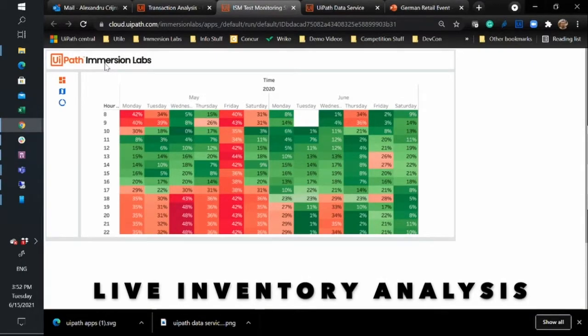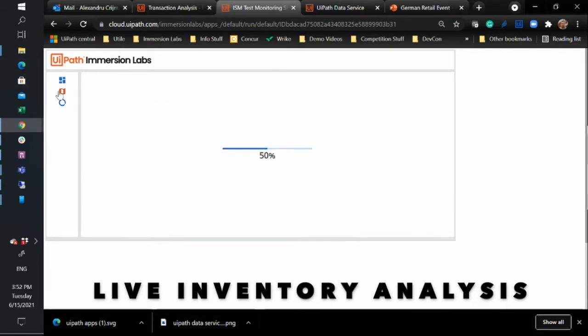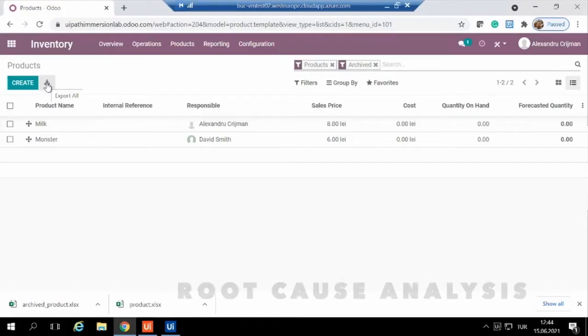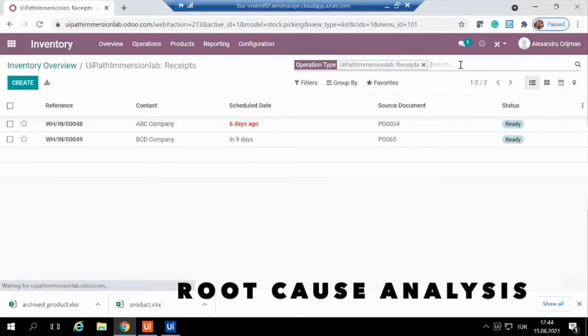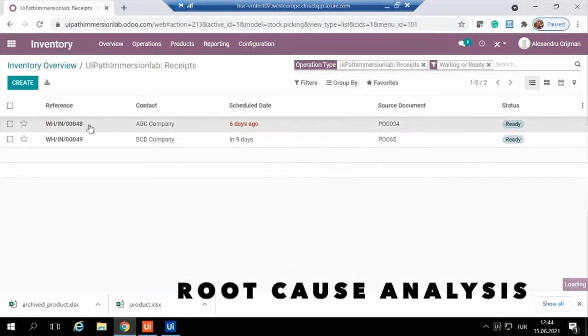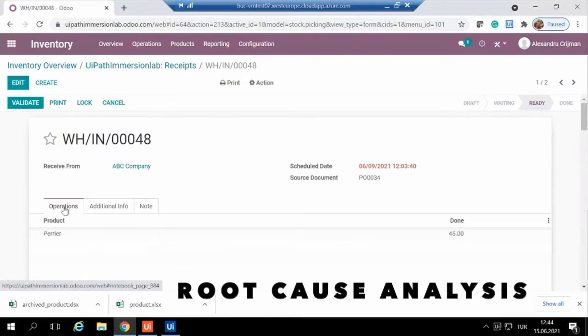If a product is missing or below a certain quantity level, Neuralabs will capture this data. This information can then be used to carry out a root cause analysis. Using an automation software like UiPath, you can take immediate action based off of the data from Neuralabs real-time shelf monitoring and subsequent out-of-stock root cause analysis.